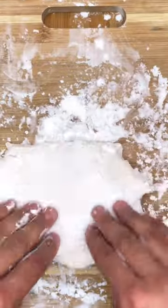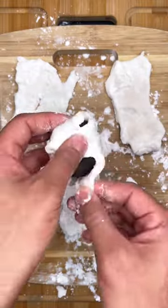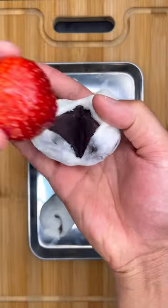It'll get pretty sticky, so use a generous amount of potato starch. Next, you'll want to wrap the strawberries like little dumplings, and you can enjoy them just like that, but if you're feeling extra cute today, you can put the strawberry on the outside.